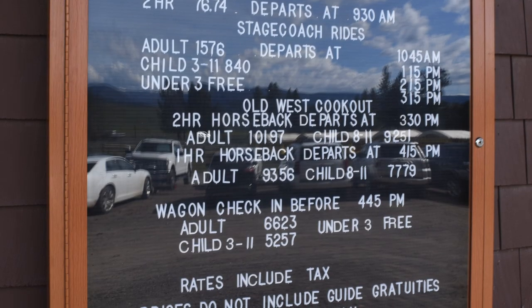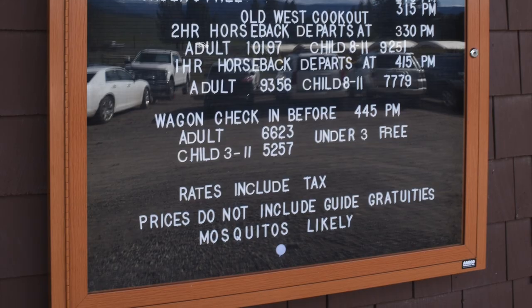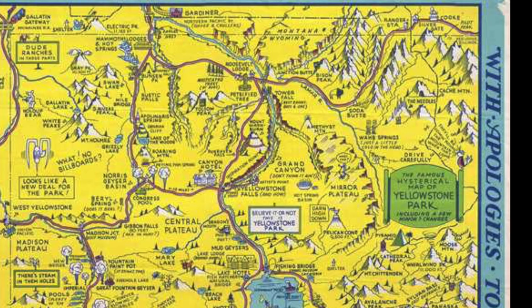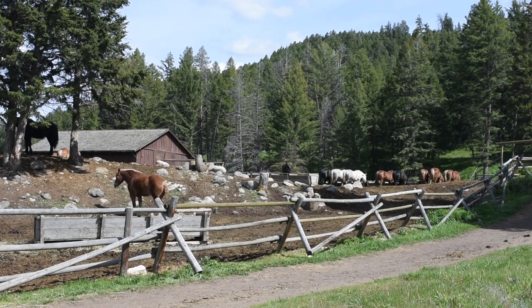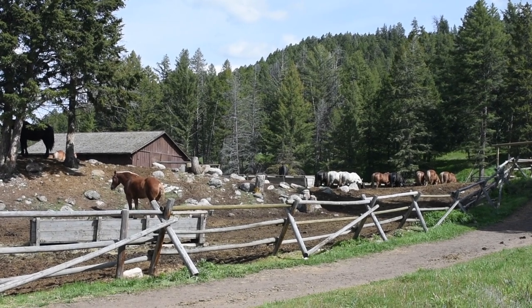So we signed up to go on the Old West Dinner Cookout. It leaves from the Tower Roosevelt area — that's in sort of the north central, northeastern area of Yellowstone. Right down the road from the Roosevelt Lodge is the corral where they keep all the horses and covered wagons. This is the meeting place for the Old West cookout.